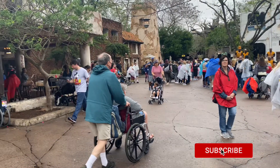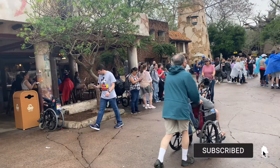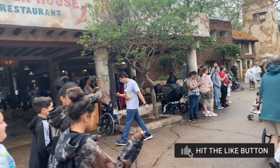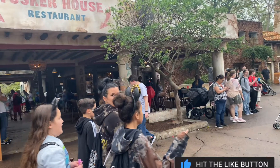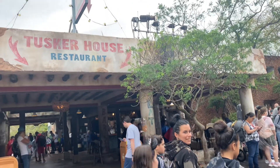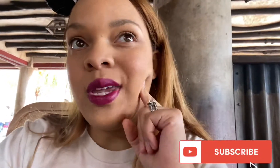Hey guys, welcome to the Holly Roxanne Show. This video is to specifically give our review of the Tusker House restaurant, character dining located at Animal Kingdom. Our reservations were at 1:35. I booked our reservations through the My Disney Experience app. We made it right on time and we did have a 10-minute wait before getting in. We checked in first and then had to wait on a text message to let us know our table was ready, so we're just patiently waiting.